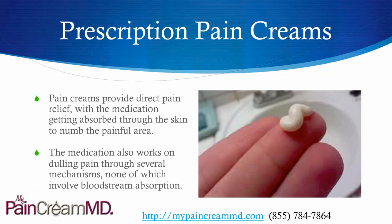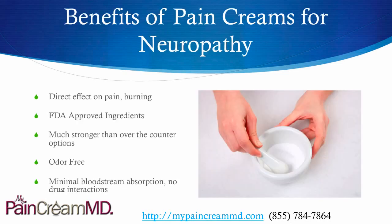Prescription pain creams have been great for the treatment of neuropathy. The medication gets absorbed through the skin directly to numb the painful area and also to help relieve pain through other mechanisms. It has a direct effect on the pain and the burning. All the ingredients are FDA approved. They are much stronger than anything you can get over the counter, and they are odor-free.